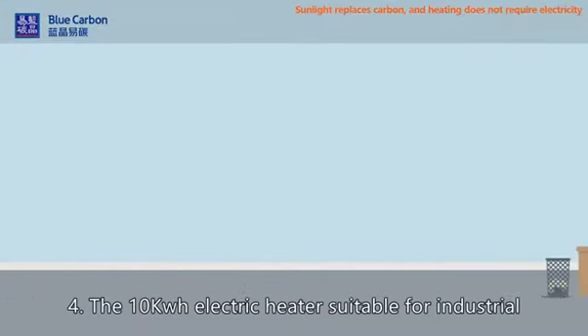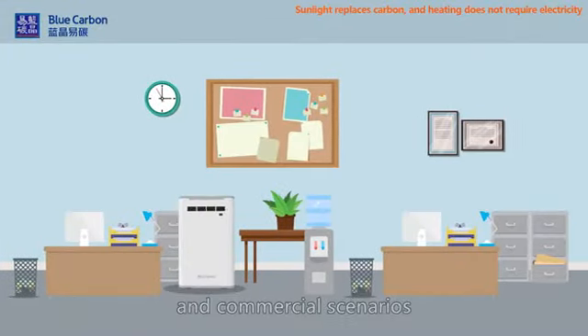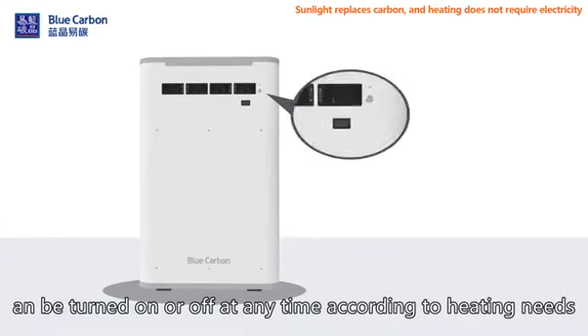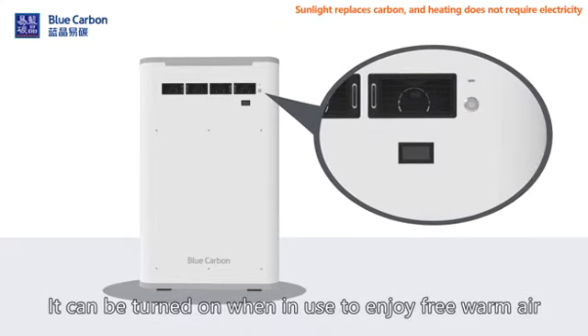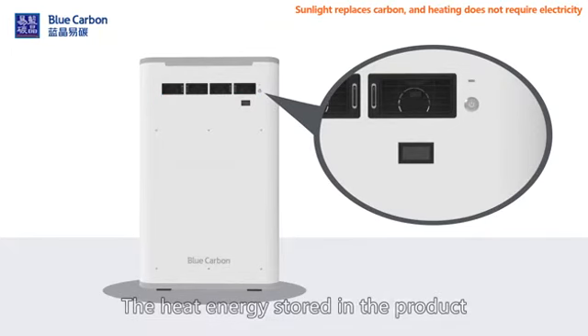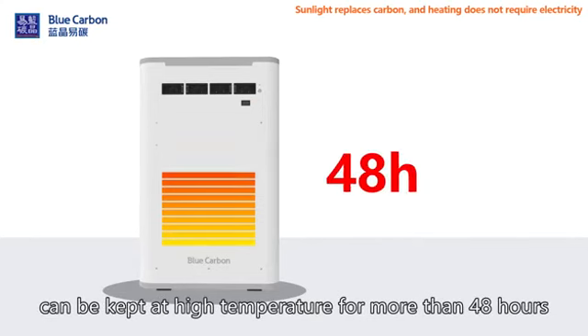Type 4: The 10 kWh electric heater, suited for industrial and commercial scenarios, can be turned on or off at any time according to heating needs. It can be turned on when in use to enjoy free warm air, and turned off when not in use to avoid the waste of heat energy. The heat energy stored in the product can be kept at high temperature for more than 48 hours.